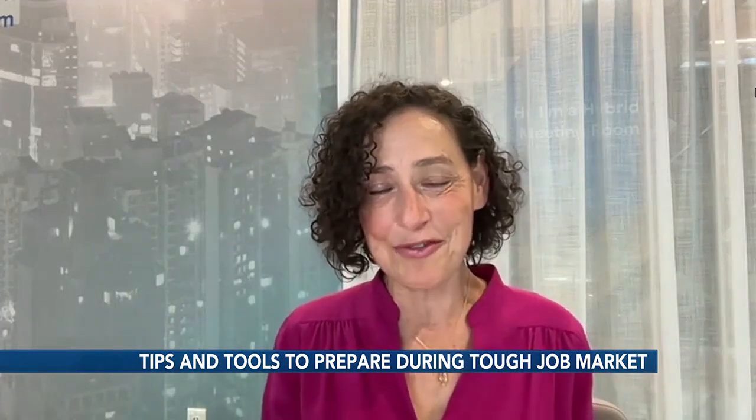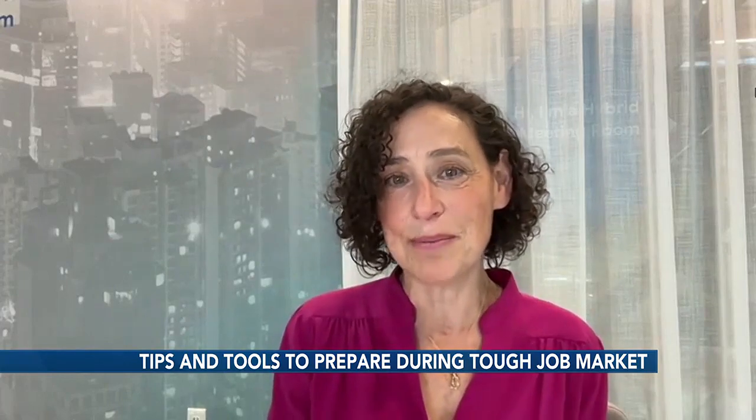All of that is available for folks right on the Grow with Google website. Lisa, thanks so much for talking to us about this and sharing this information.